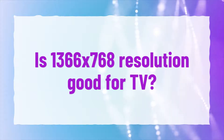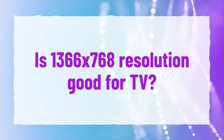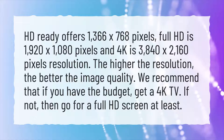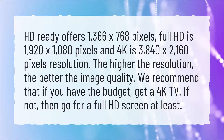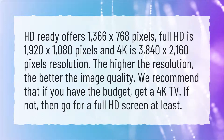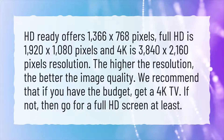Is 1366x768 resolution good for TV? HD Ready offers 1366x768 pixels. Full HD is 1920x1080 pixels and 4K is 3840x2160 pixels resolution. The higher the resolution, the better the image quality.